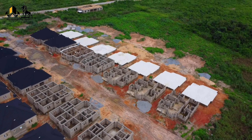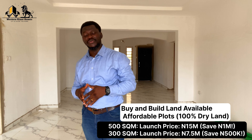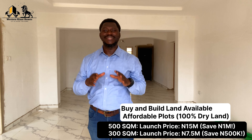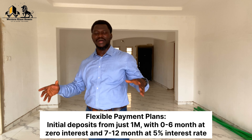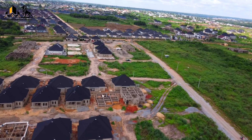Buy-and-build land options are available at affordable prices. Plots are 500 square meters of 100% dry land at a pre-launch price of ₦15 million per plot, with half plots at ₦7.5 million. Flexible payment plans are available with a ₦1 million initial deposit, spread over 12 months at 5% interest. The entire estate will have steady power, a drainage system, paved roads, and street lights.